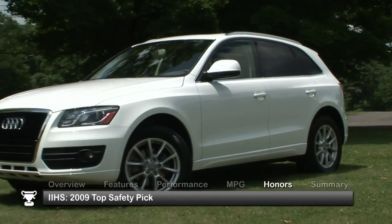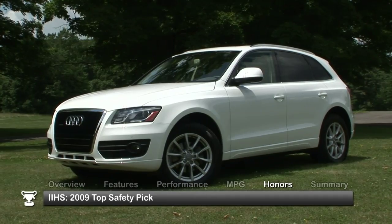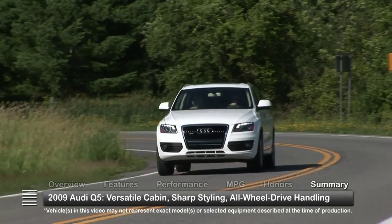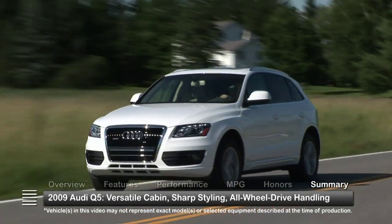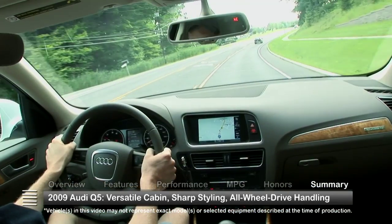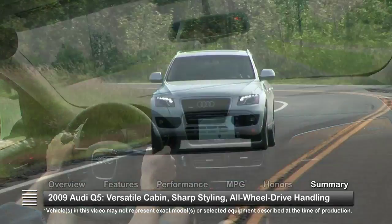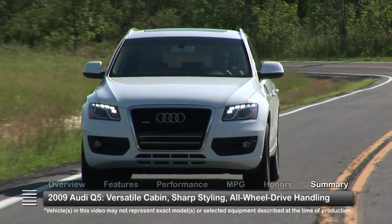The Insurance Institute for Highway Safety named the Q5 a 2009 top safety pick. With a versatile cabin, sharp styling, and Quattro all-wheel drive handling, the all-new 2009 Audi Q5 represents a strong competitor in the compact luxury crossover market.